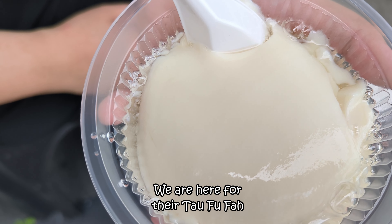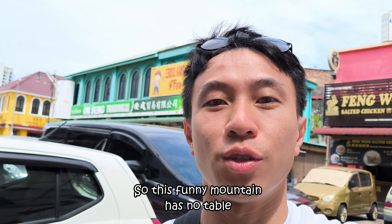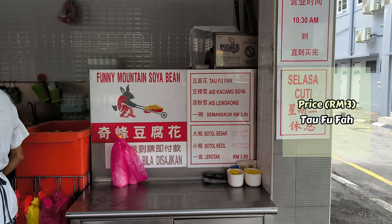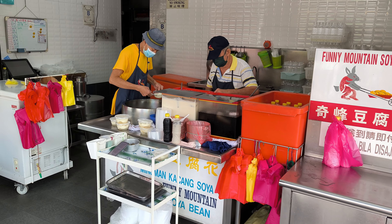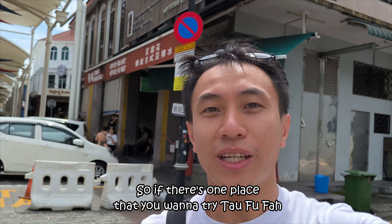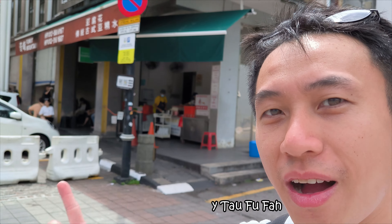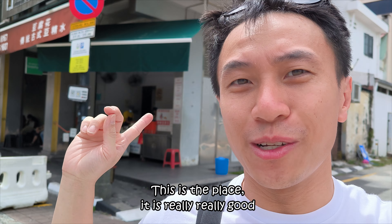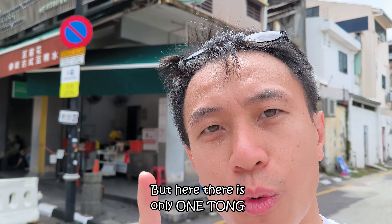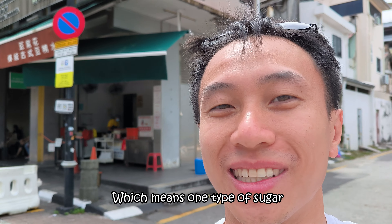Next, we were here for their Taufu Fa at this quirky mountain spot with no tables — you just sit on a chair. If there's one place you want to try Taufu Fa, this is it. It is really, really good. Some of us like Hak Thong or Wong Thong, but here there's only one Thong, meaning one type of sugar syrup.